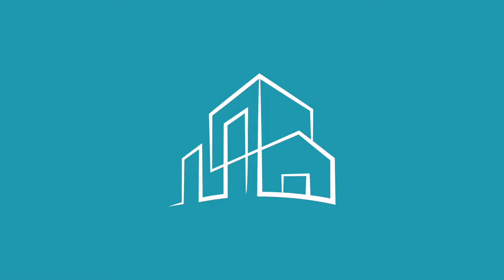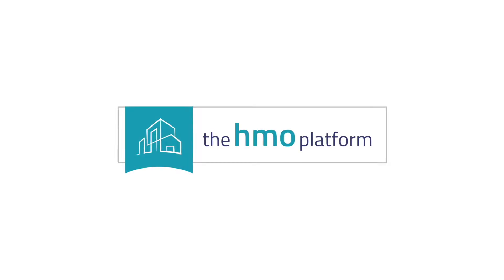Should you buy a buy-to-let or an HMO? This is a question I often get asked — whether to buy an HMO or a buy-to-let. And the answer to that really is: it depends. It depends on quite a lot of stuff.